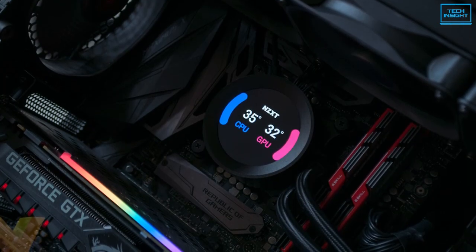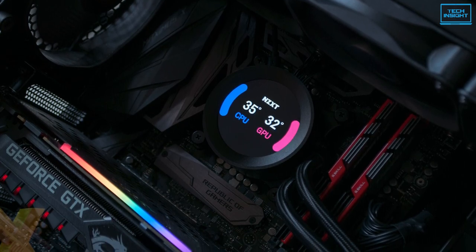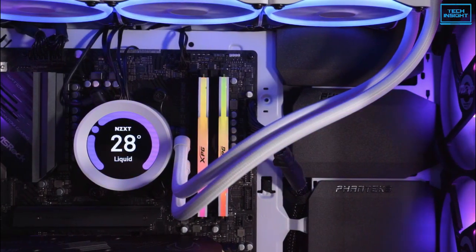To conclude, we can say without any doubt that from every aspect it has great components. The radiator is really big, the pump is strong, and the fans are great. So what are you waiting for?